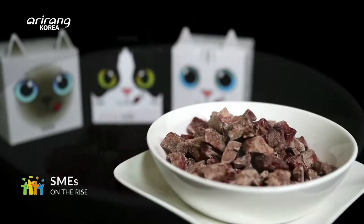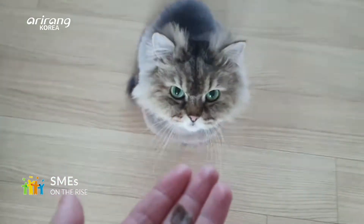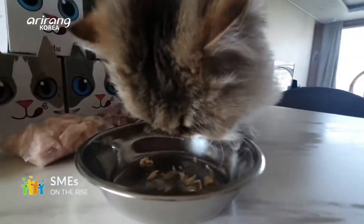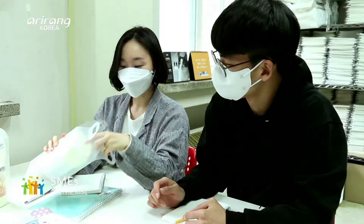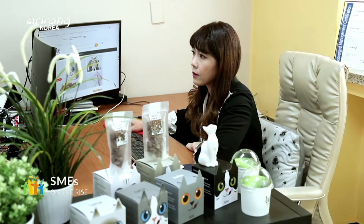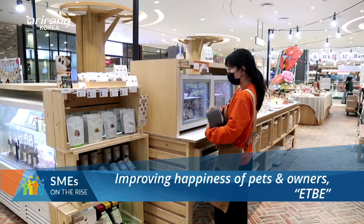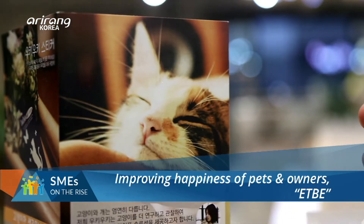The number of pet owners has reached 10 million and is consistently rising. There is a company which has produced healthy snacks for cats. We look into Etebe, which strives hard to improve the health and happiness of pet animals and their owners.